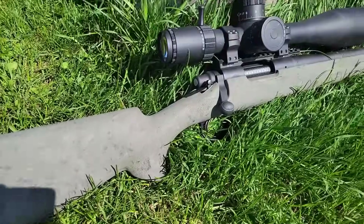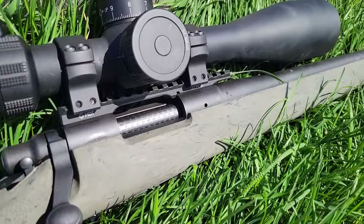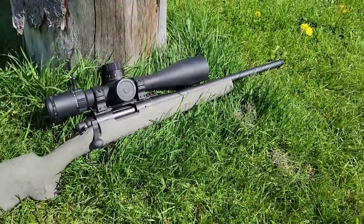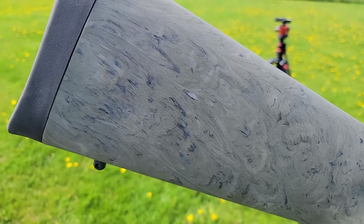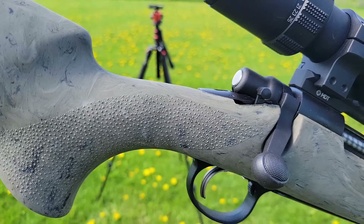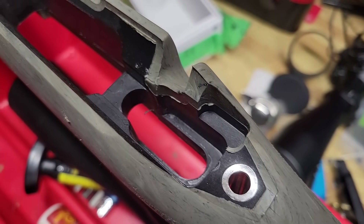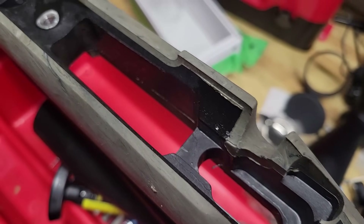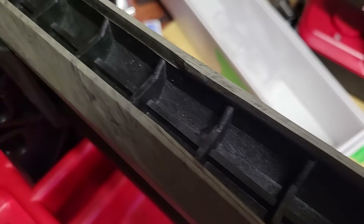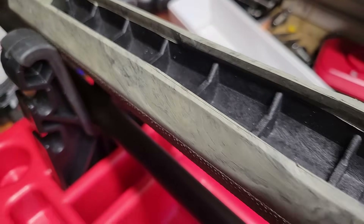Next, let's talk about the stock. This is the Hogue overmolded stock. It's not terrible, it's just really not great. For one thing, if I just put the weight of the rifle on this stock, it is no longer free-floated — and that's the bare minimum for a rifle that retails at $1,200. It is aluminum pillar bedded, but not free-floated. The stock is pretty flimsy, though it is comfortable. If I'm shooting off hand, I don't mind it. But on a bench rest, I prefer a much more vertical grip, and there's no adjustment for comb height. It's a really plain Jane stock.